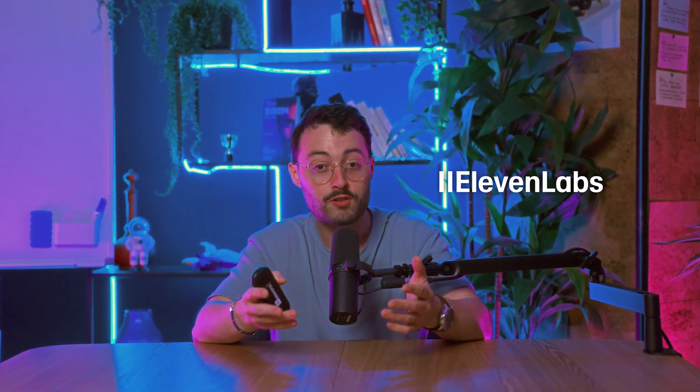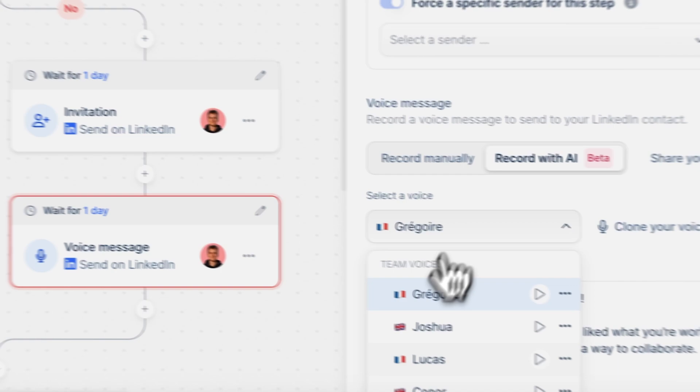With tools like Eleven Labs, you can clone your voice or use one that sounds even better. It feels human and you don't have to record a single word. And with Lemlist, you can drop these voice notes right into your outreach campaigns. So today, I'll show you how to create one in under two minutes and where to plug it in to start more conversations. Let's go.